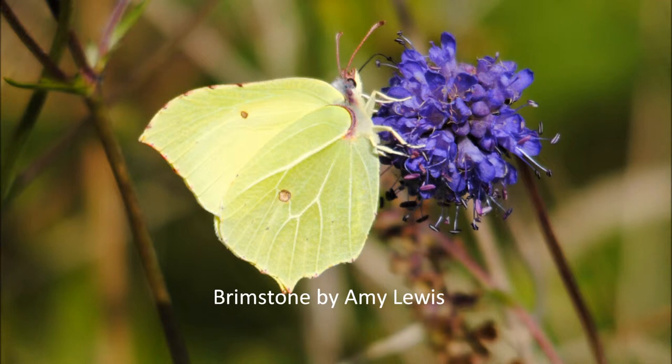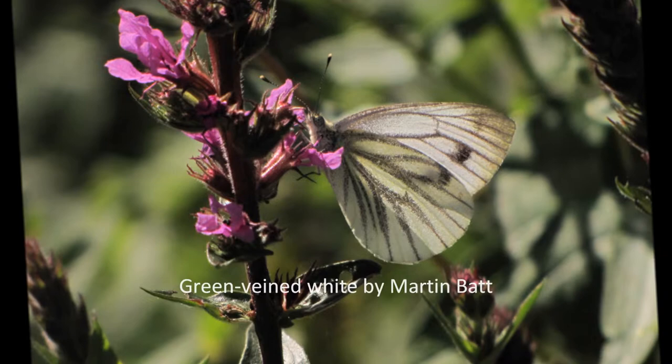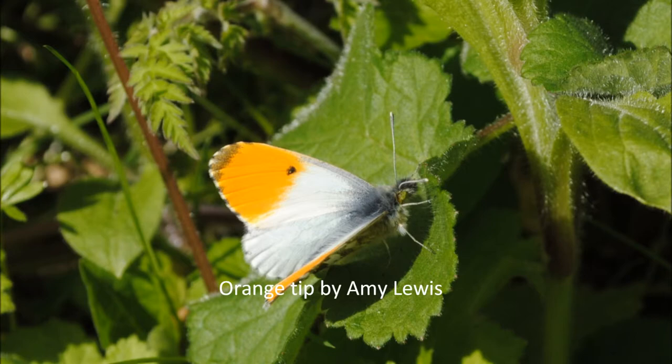Caterpillars are patterned or stripy sometimes. They are often hairy. They feed and grow and shed their skins four times or more. The caterpillar then transforms into a chrysalis.